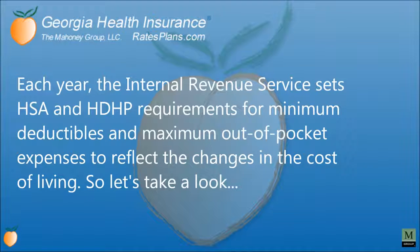Each year, the Internal Revenue Service sets HSA and HDHP requirements for minimum deductibles and maximum out-of-pocket expenses to reflect the changes in the cost of living.